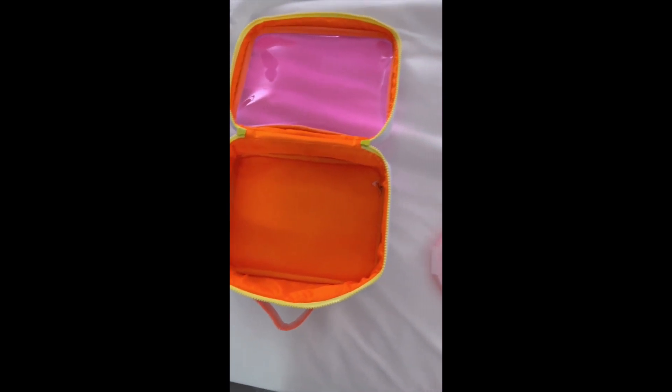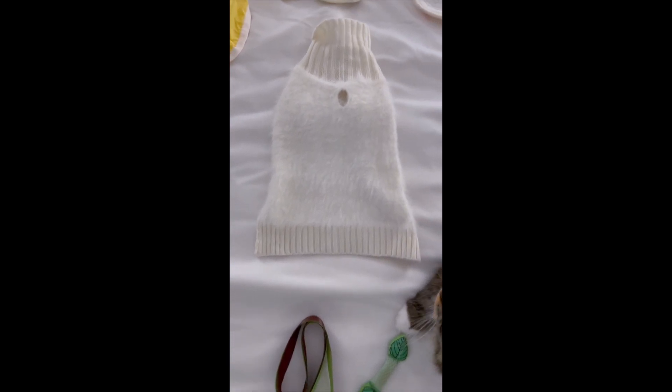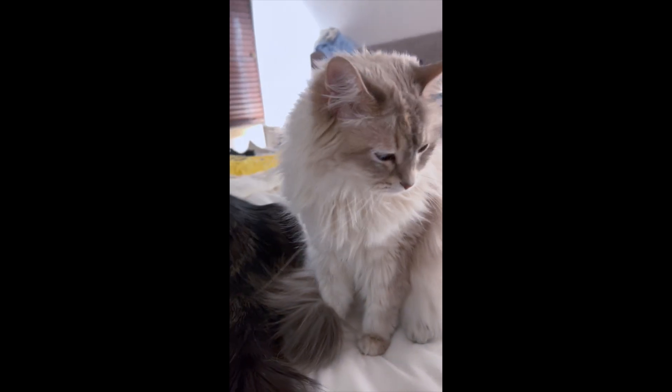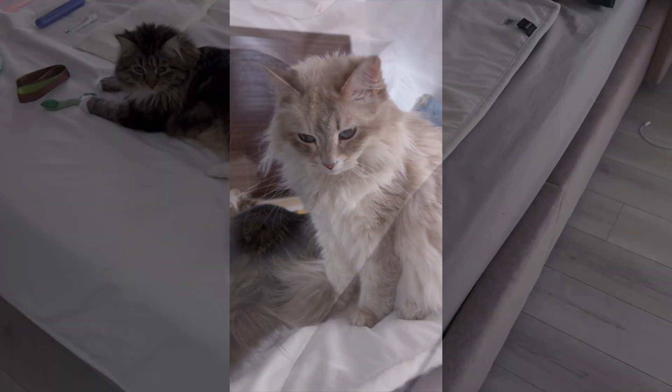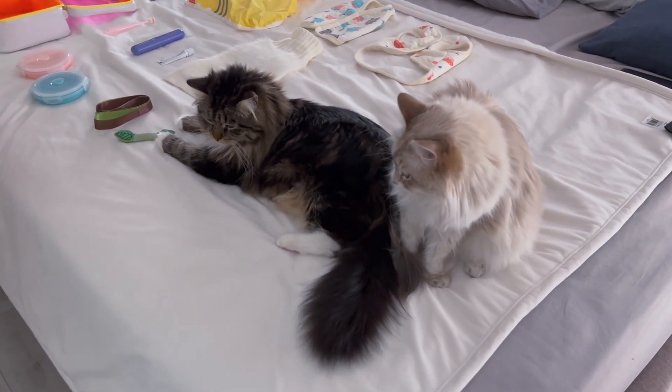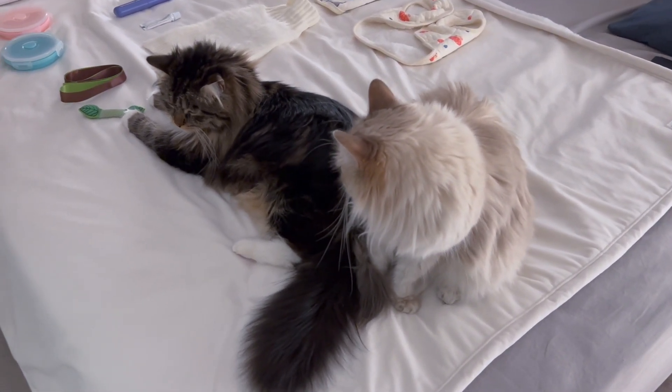The weather was not supposed to be the greatest this particular weekend, so we ended up packing two outfits for each of them. Ollie gets one sweater and a poncho, and Rosie doesn't have a poncho but she did have two cute little sweaters.